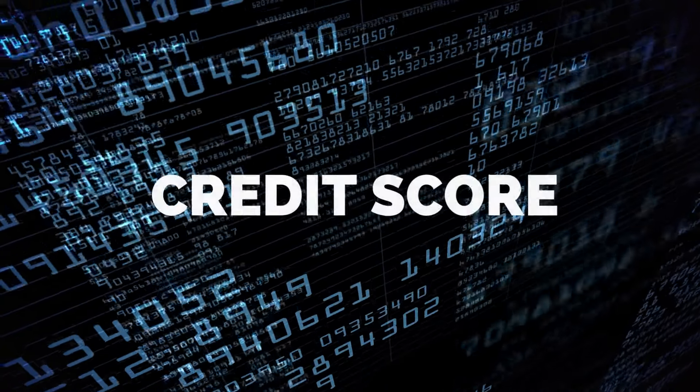Number one: maintaining your credit score in the proper range is crucial to obtaining a great interest rate and therefore lower mortgage payments. Your credit score needs to be at least 580 or higher. Many lenders use the FICO Score 5, which reviews a mix of payment history, amount owed, length of credit history, new credit, and credit mix.